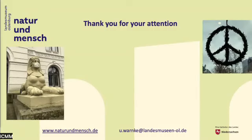With these two pictures from the museum, I thank you for your attention.